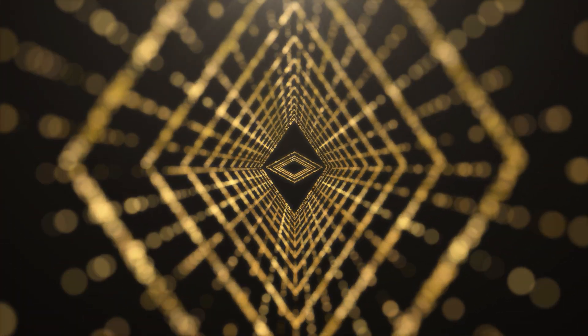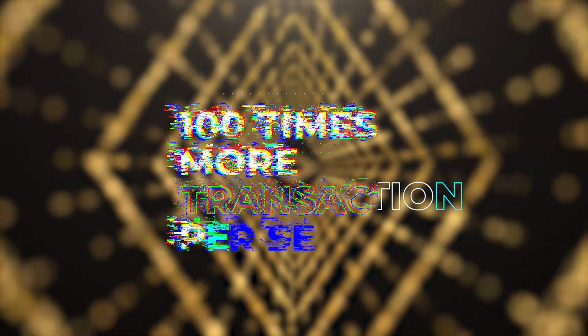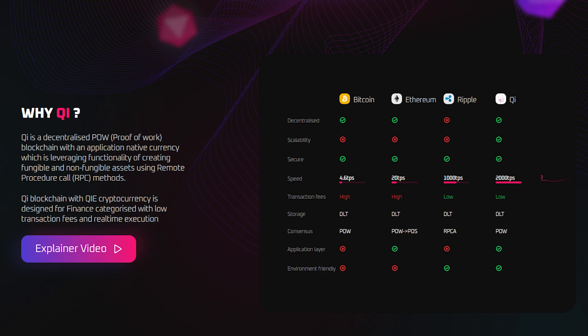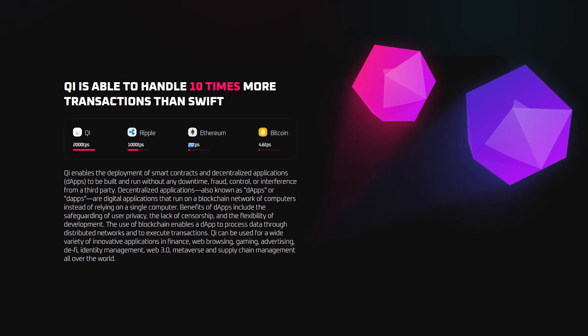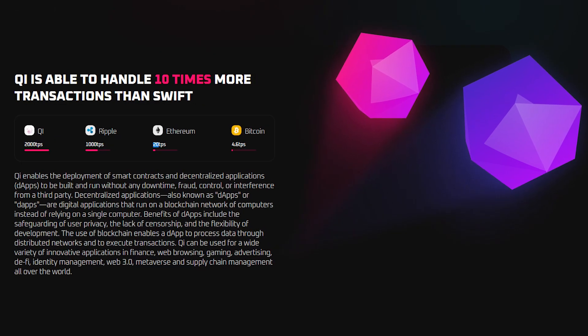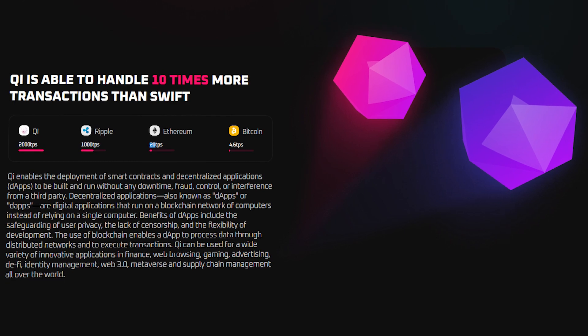Unlike the Ethereum blockchain, Key blockchain has almost 1,000 times lower transaction fees and is capable of processing 100 times more transactions per second. The blockchain speed is 2,000 TPS, which is the highest among the most popular blockchains. Other benefits include its security, environmental friendliness, and the ability to create DApps and smart contracts without third-party involvement, crowd control, or downtime.